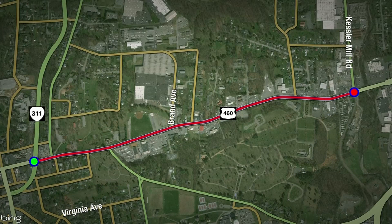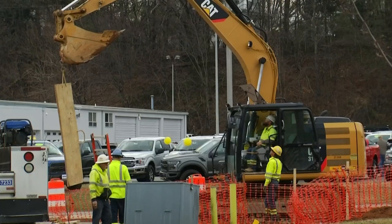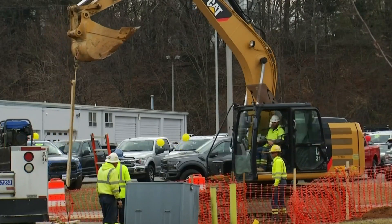Long-term plans are in the works for these improvements to extend east to Kessler Mill Road. In Salem, I'm Tommy Lopez, 10 News, working for you.